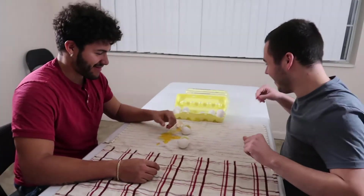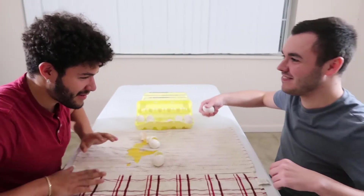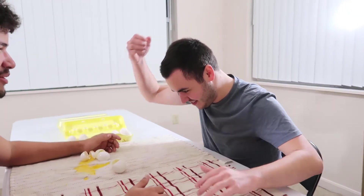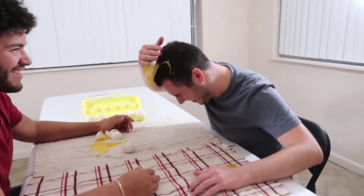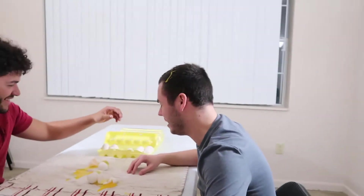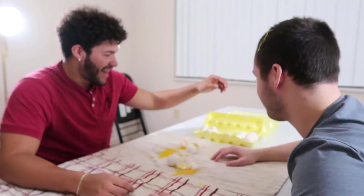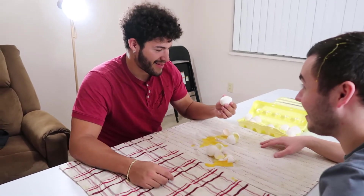Hard boiled, brothers. We're going to go in the corner. Dripping. It's raw! Tie game, baby. One to one. All right, next person with a raw egg loses.